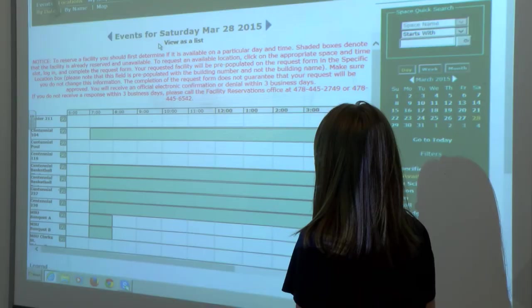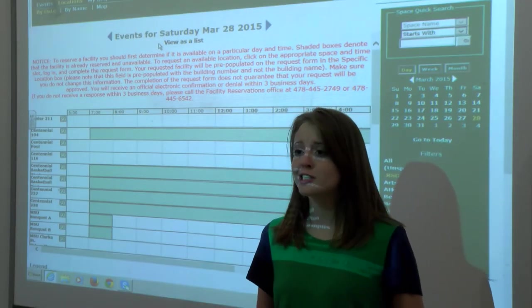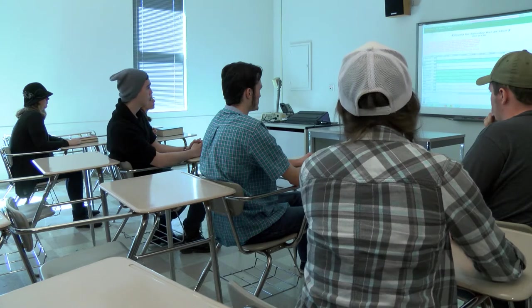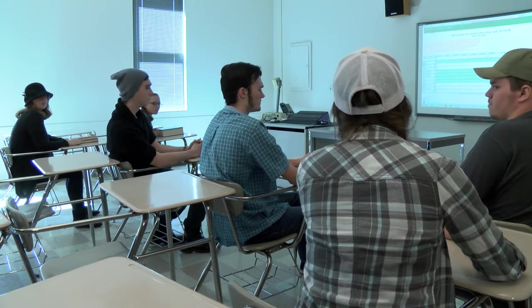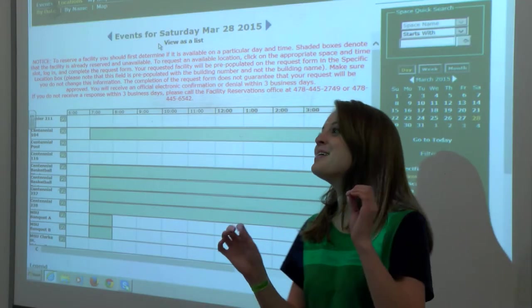Excuse me? I have kind of a stupid question. Nonsense, there's no such thing as a stupid question. What's a username? Okay then, moving on.